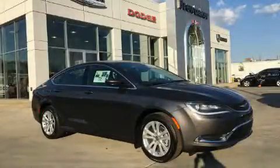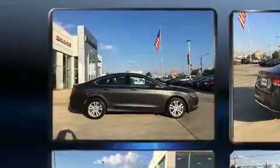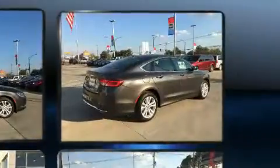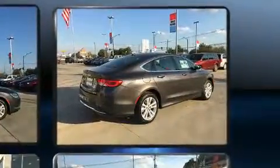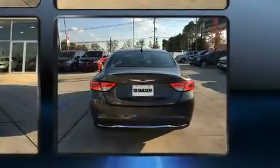Familiarize yourself with the 2017 Chrysler 200. This four-door, five-passenger sedan stands out among competitors in its class. Smooth gear shifts are achieved thanks to the 2.4-liter four-cylinder engine, and for added security, dynamic stability control supplements the drivetrain.